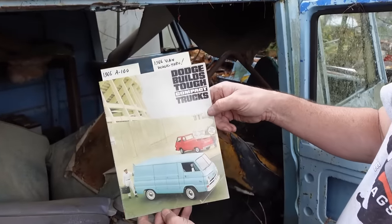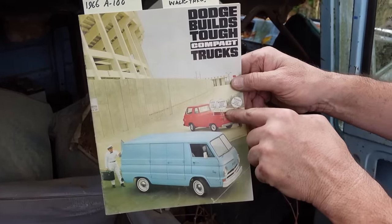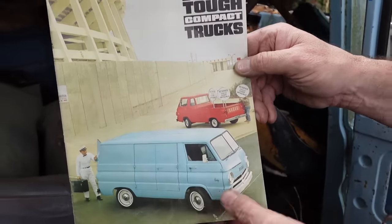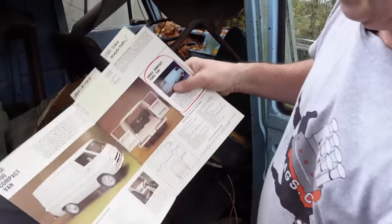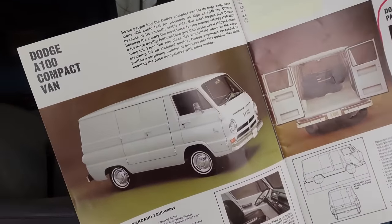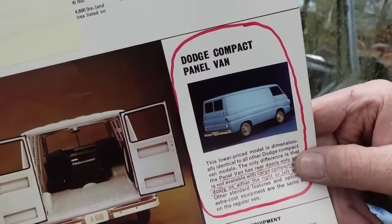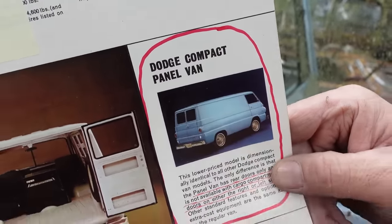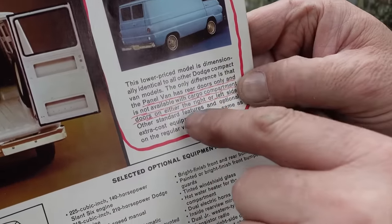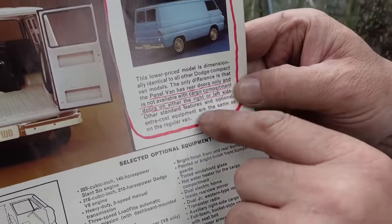Here's a 1966 Dodge A100 compact trucks brochure. We have the pickup truck version right there, here's the van, and notice how there's no windows on this one. Dodge would build whatever you wanted in your van — there's one with no windows and doors, and one with no doors at all. The panel van, the basic lower-price model, has rear doors only and is not available with cargo compartment doors on either right or left-hand side.